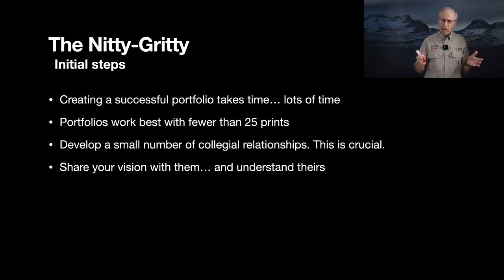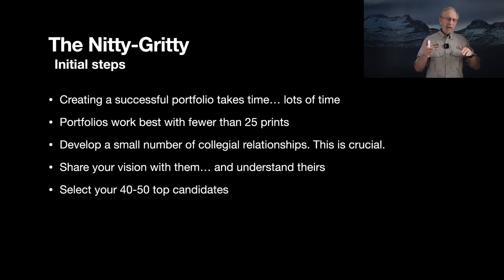Get together in a meeting, make sure you have an adequate amount of time, and share your vision for this portfolio with them. If they're also working on a portfolio, hopefully they'll share theirs with you so you all know where you're heading and what your goals are. Then select 40 to 50 images. If you have a body of work, believe me — narrowing it down to just 40 or 50 images will be a challenge, but that's your first task.